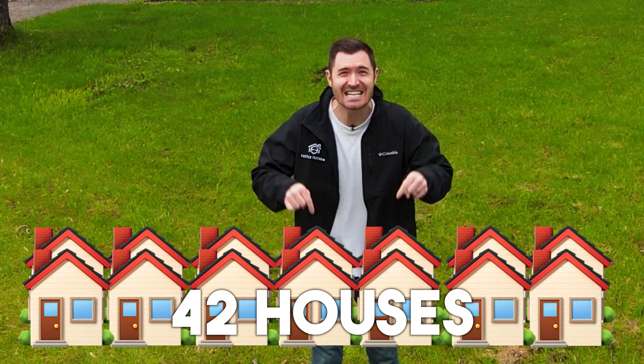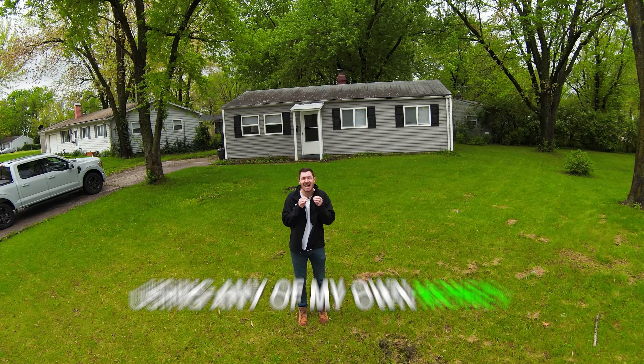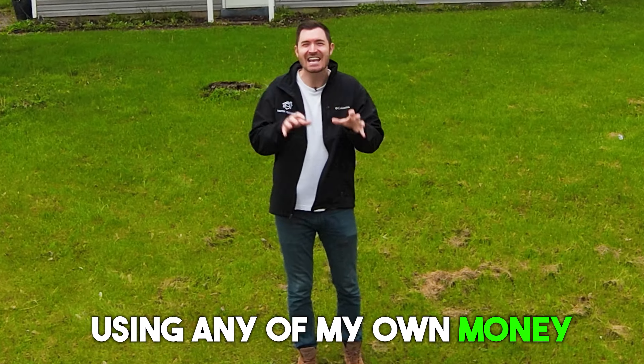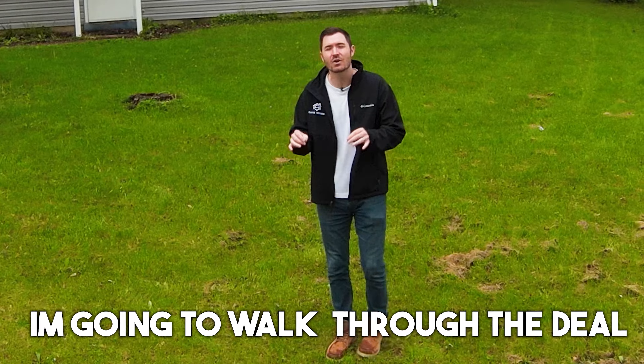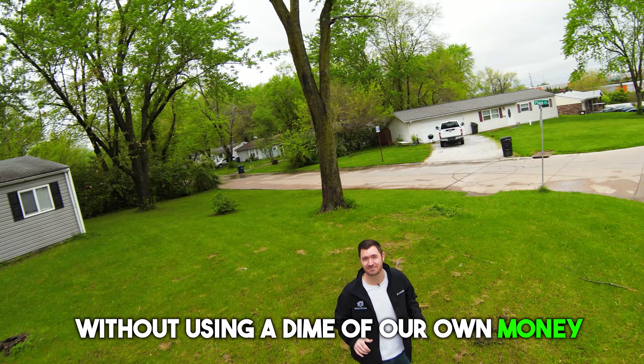I am buying 42 houses in this neighborhood in one deal. I'm doing the whole thing without using any of my own money. In this video, I'm going to walk through the deal, show you how we found them, how we funded them, and show you how we're doing it without using a dime of our own money.